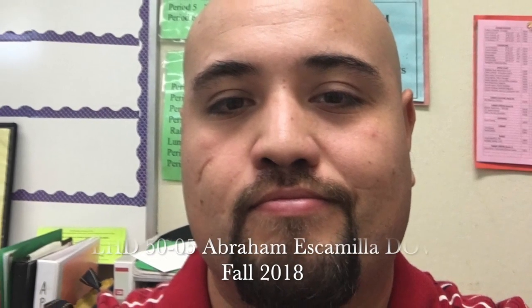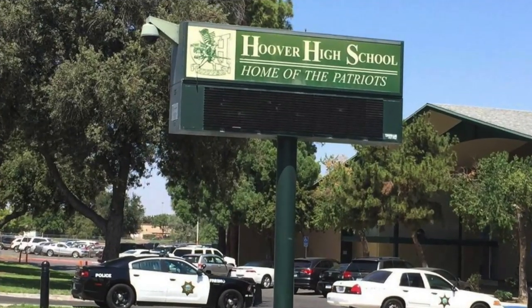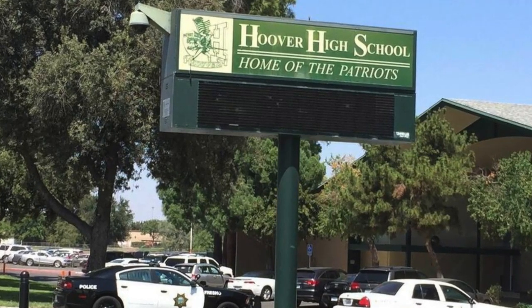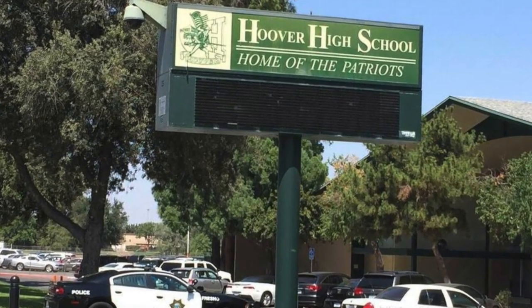Hello everyone, I am Abraham Escovia and this is my digital observation video. The school I observed for 45 hours was Hoover High School. The school's colors are green and white, and they are adorned all around the campus with pride.